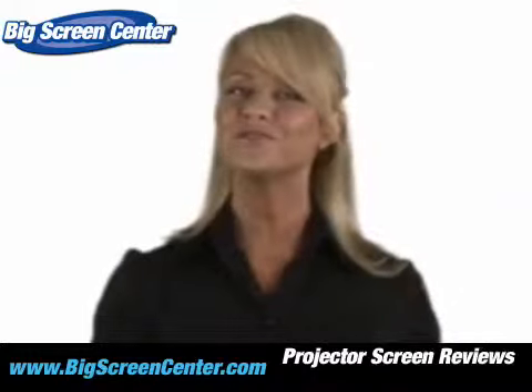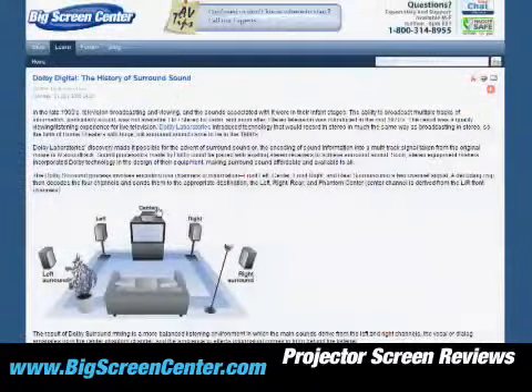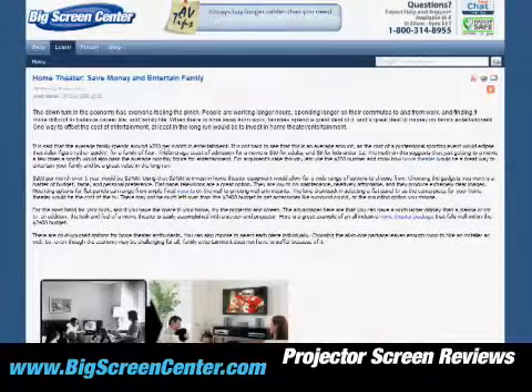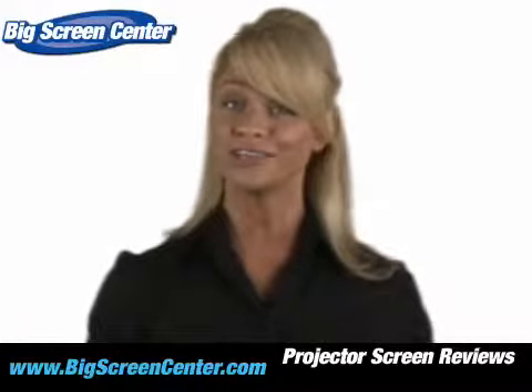A little unsure of which screen is right for you? Then visit our Learn section, where we have videos and articles to help you discover new ideas and solutions. There's even a forum set up to help you gain and share your insight with others.